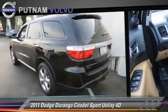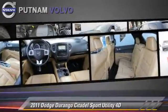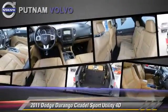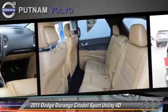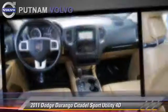This Dodge features tilt wheel, all-wheel drive, and hill start assist. Safety features include front and rear side airbags, four-wheel ABS, and stability control.